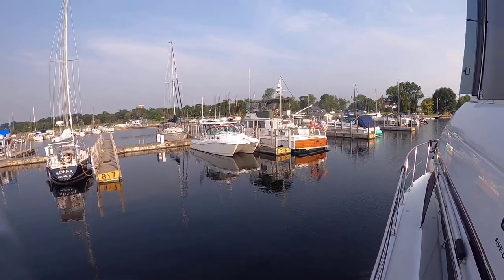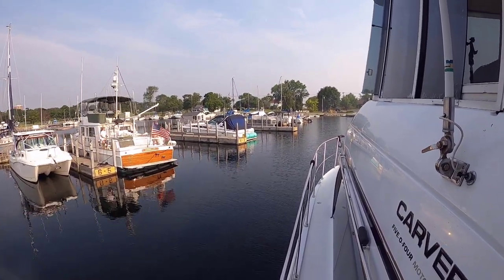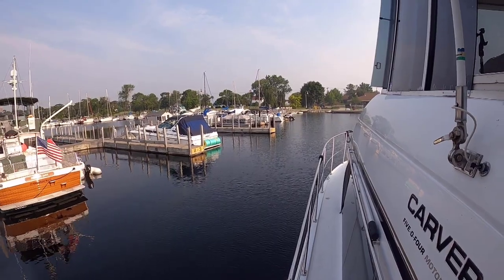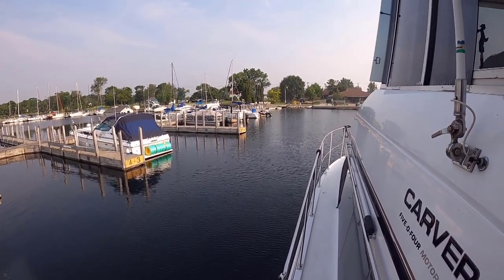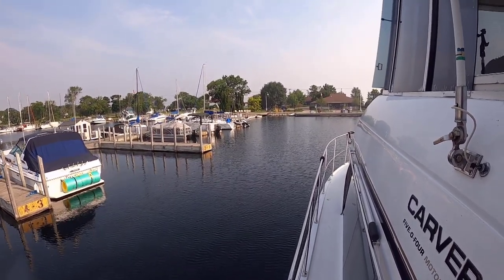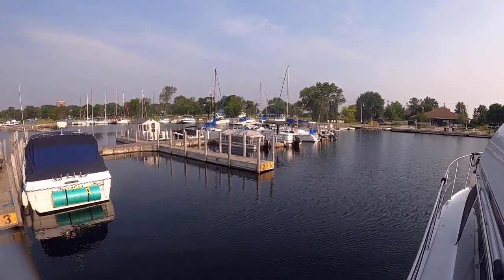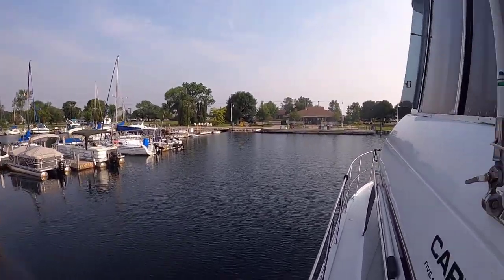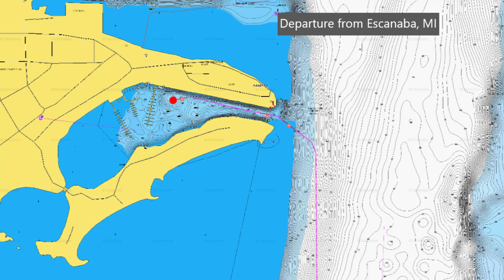Coming in here we did get fuel and a pump out. Sam's taking it nice and easy going out of here. There is a house on a pontoon base — that is one cool ride. Leaving Escanaba Municipal Marina.